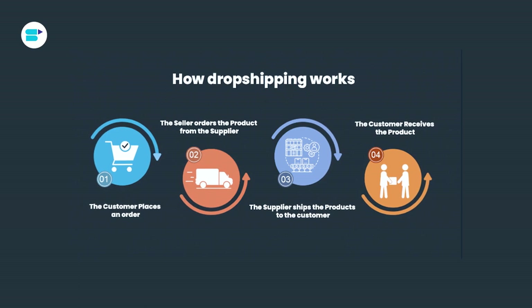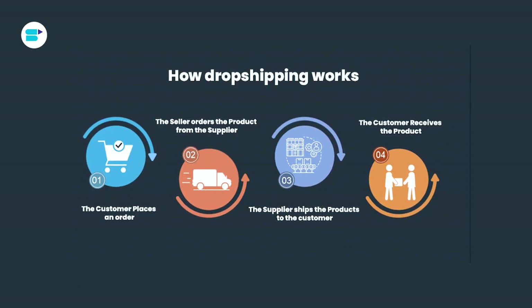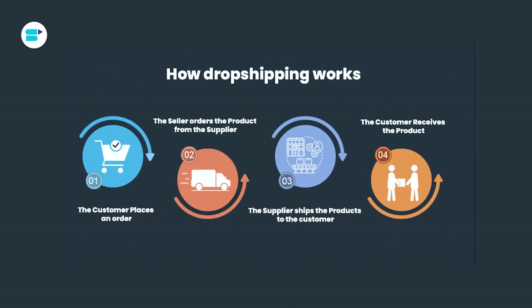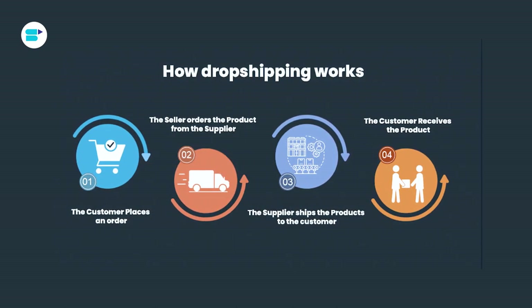You and the dropshipper decide on a wholesale price for the products you want to sell online. Once you have that agreement in place, here's how the process unfolds. Step one: a customer places an order for your product on Amazon. Step two: you take the shipping details from the Amazon order and send them straight to your dropship supplier. You also pay them the agreed upon wholesale price for the product.